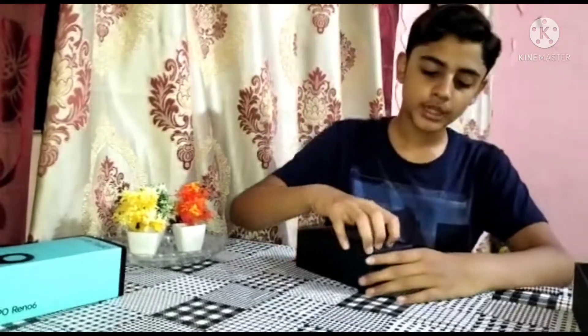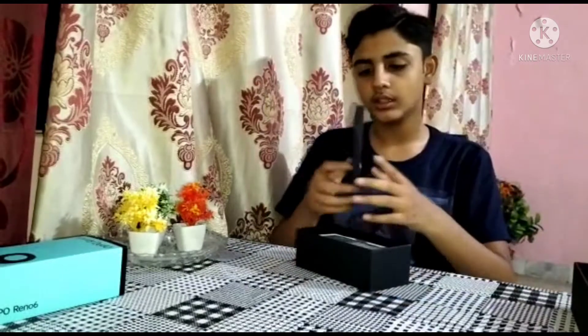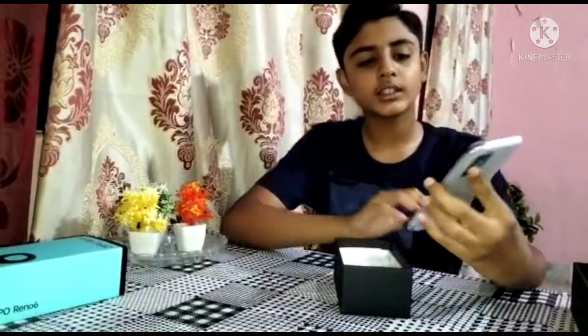Guys, we have covered it. We have a booklet like this inside. It is a 50W charger — this is a 50W charger.